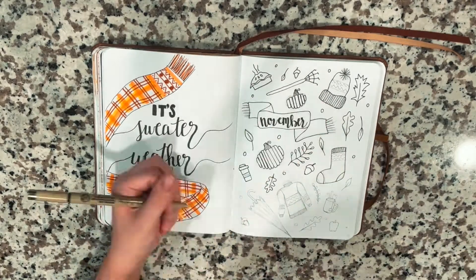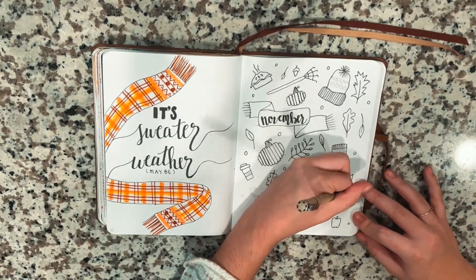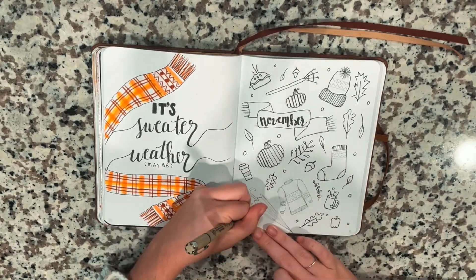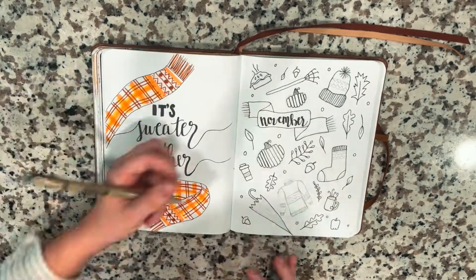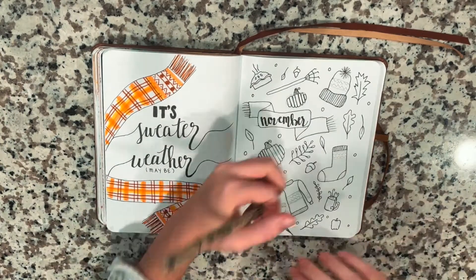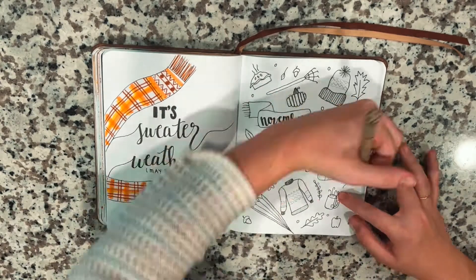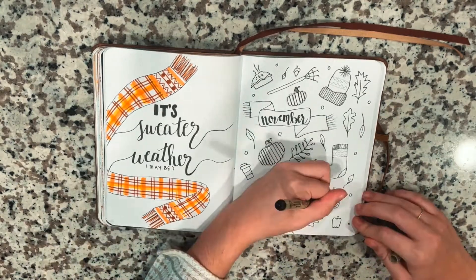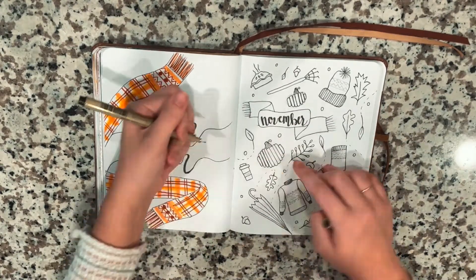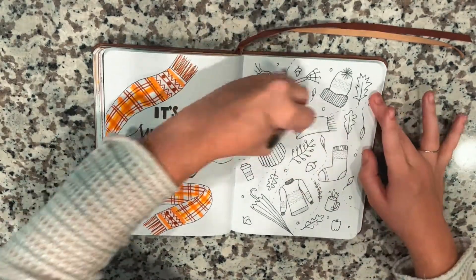All of the products I'm going to be using in this video will be linked in the description box down below, so if you're interested in any of that, it will all be down there. I pretty much just use my Micron pen to trace everything, using the 05 size — it's like the perfect size. For coloring I'm literally using Crayola Super Tip markers because they are my absolute favorite, and I use the 50-pack because I just like to be extra and have a lot of colors.